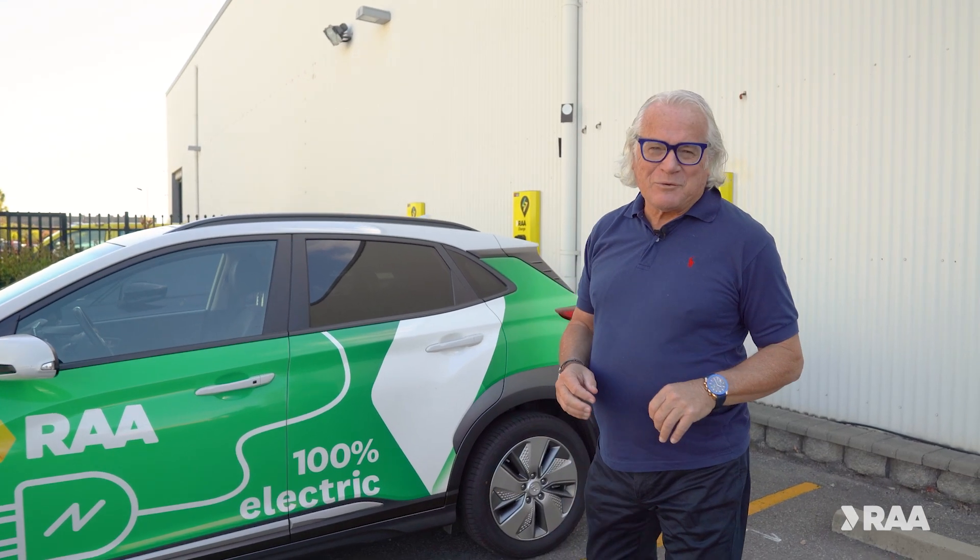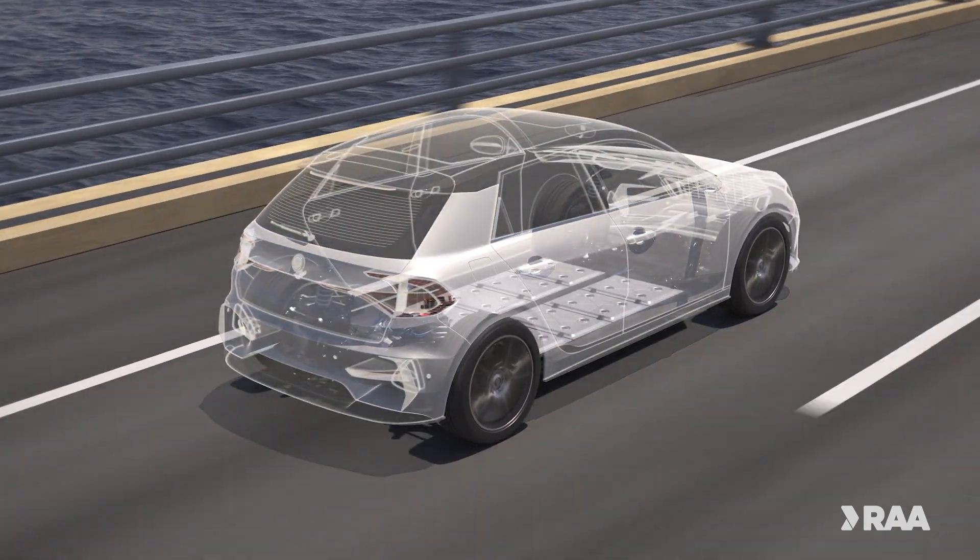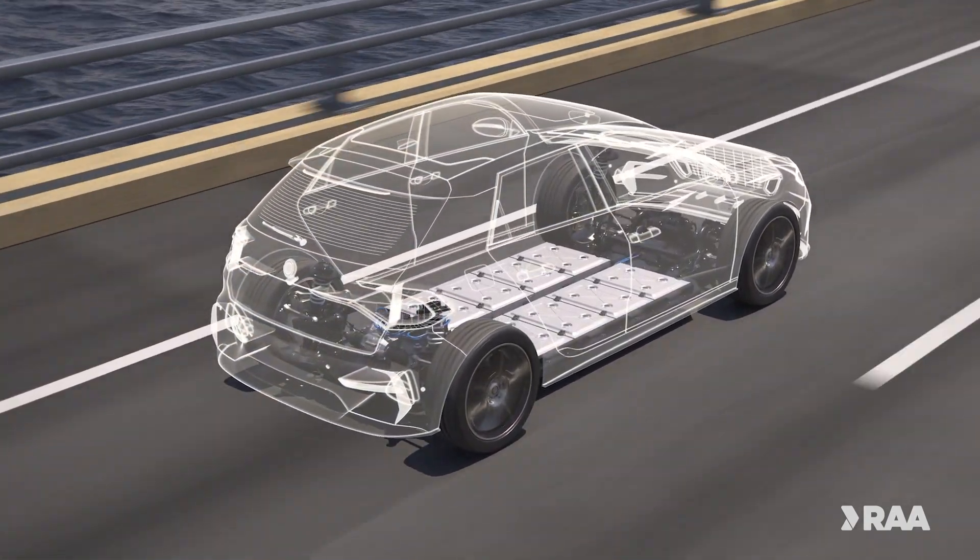Most EV batteries weigh a massive 500 kilograms. They're normally flat and built into the bottom of the car. That allows for a flat floor, meaning you've got better interior space, and it gives you a lower centre of gravity, meaning they handle better.